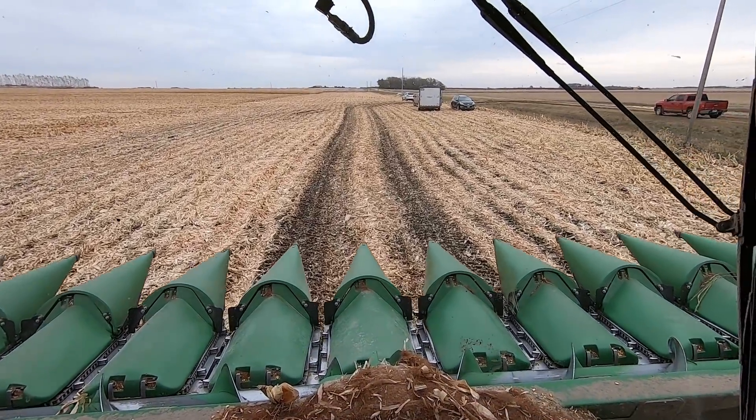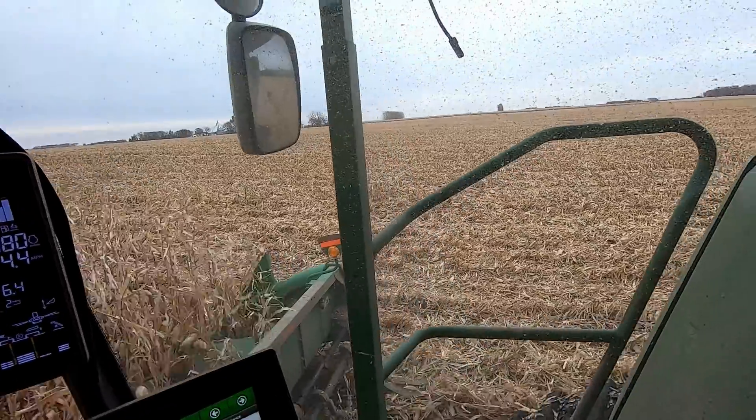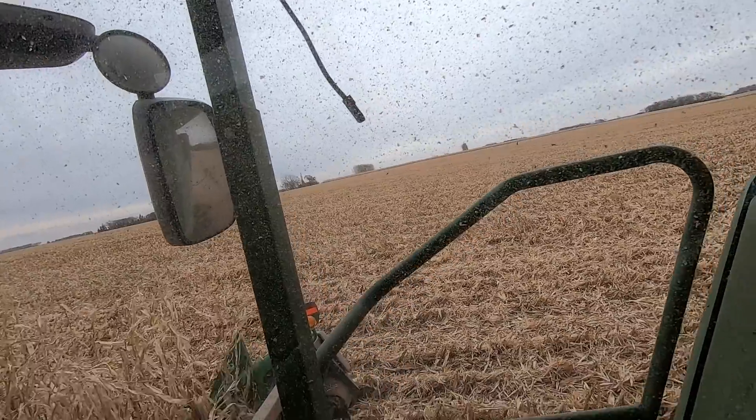Lunch time. It's actually pretty neat — on cold days like this and windy days, my grandpa brings his enclosed trailer out and we eat lunch in there. He has tables set up. It's pretty neat. I hope that cable's not important, because it's definitely not connected to anything.